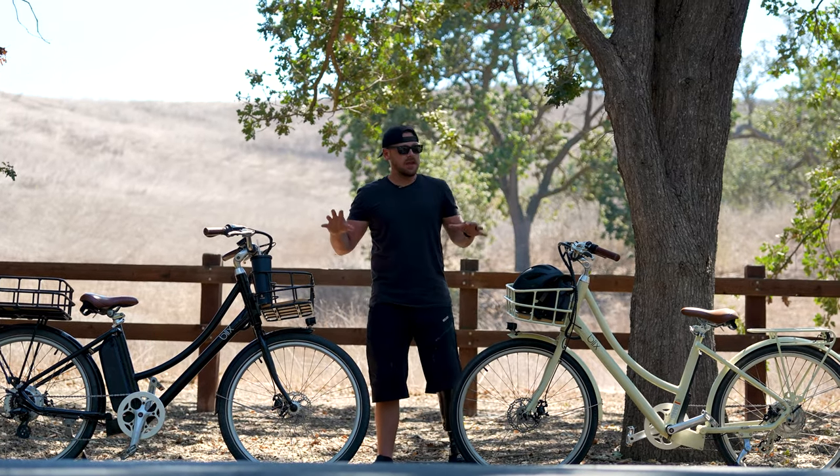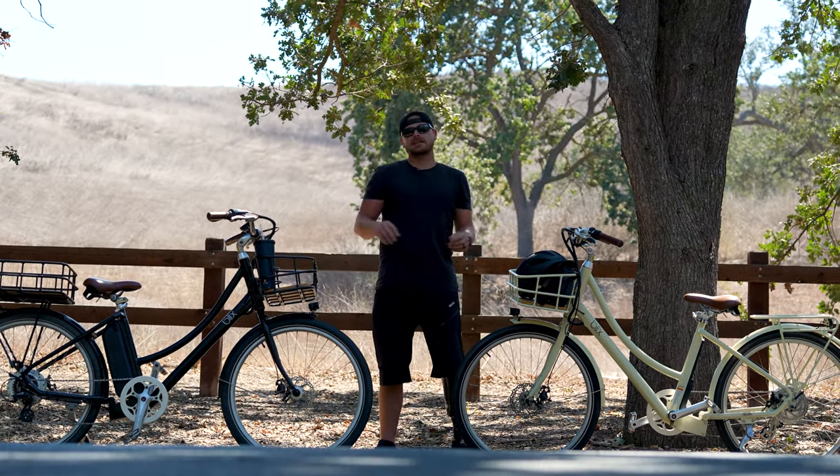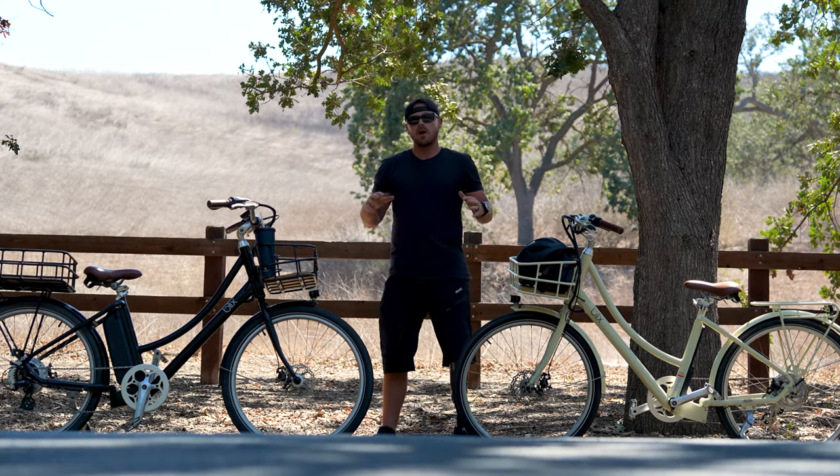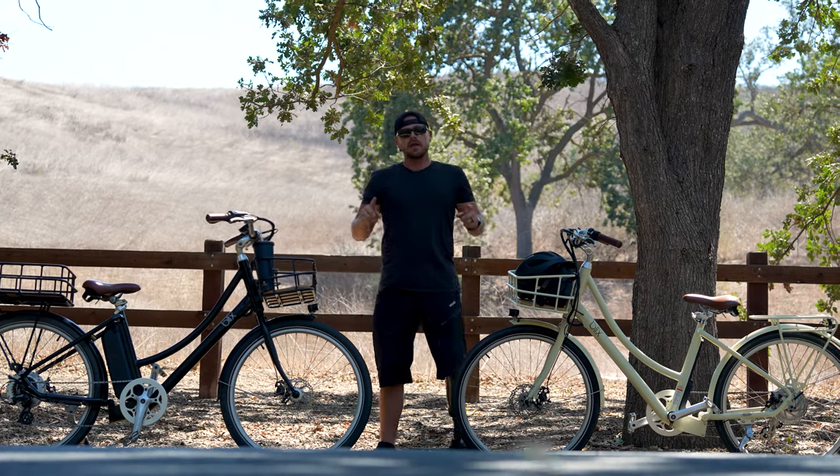Hey, Anthony here at In Gear, and with us today we have two of these awesome Blix Avenue e-bikes. This, in our opinion, is the classiest e-bike on the market so far. Here's my first impressions.